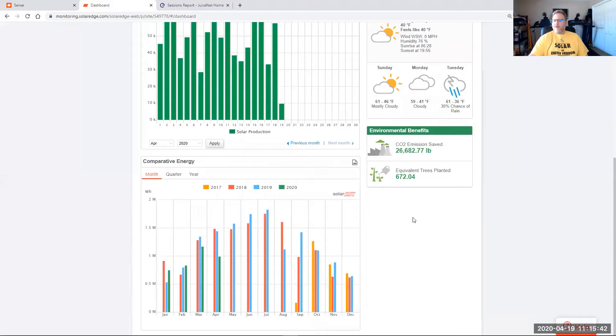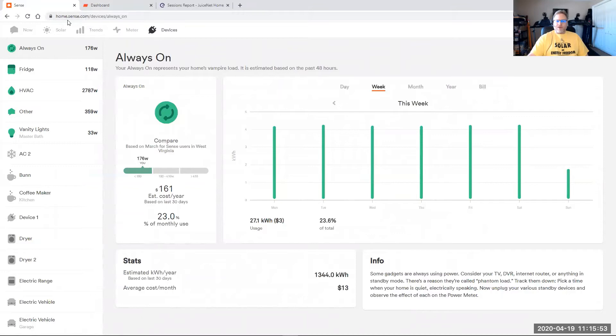As far as usage data, I get that from a device in my main electrical panel called Sense, which monitors actual usage for the whole home and tries to recognize and break it out by device. You can see here's my refrigerator and how much electricity it's using this week — it's pretty consistent. Today the bar is smaller because we're not all the way through the day yet. It gives you estimates on how much of your monthly use is consumed by this device and what it'll cost in a year — though I make enough power with solar to offset all this, so that's not really a concern.